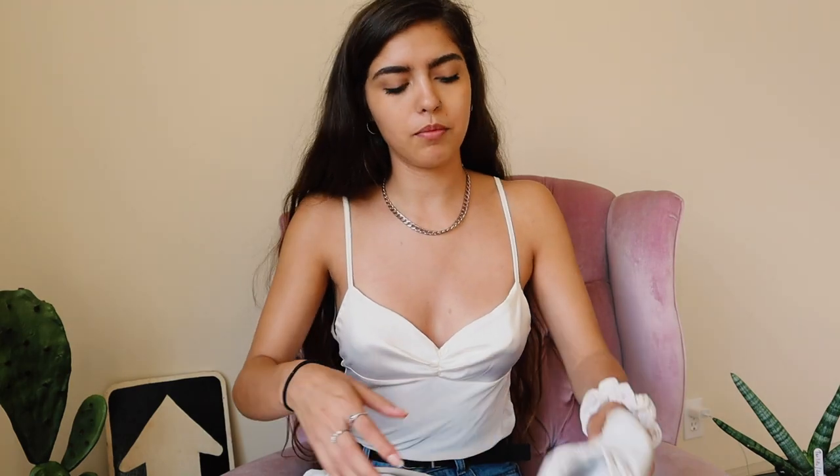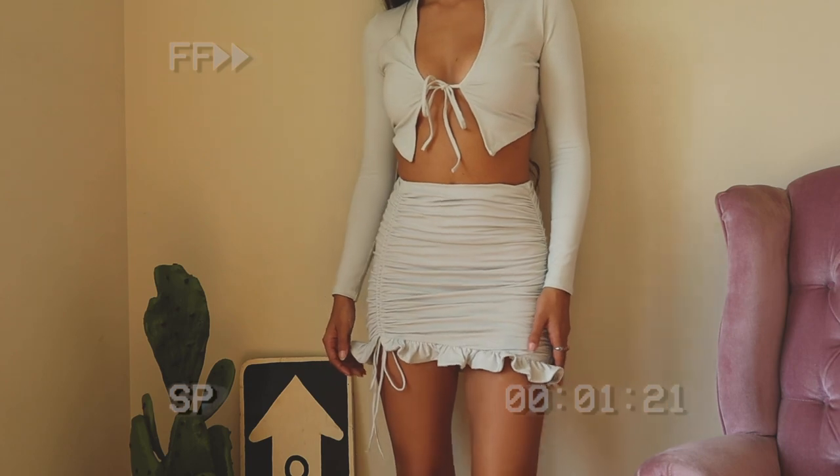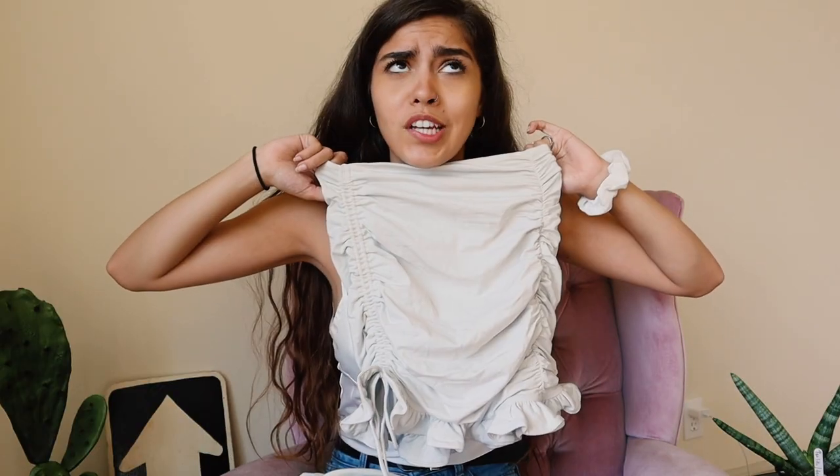I think I said everything I need to say about this skirt — just look at the try-on clip. It is so cute. I love the ruffle, I think it's adorable. I know it's kind of not loungewear, but I had to show it anyway.